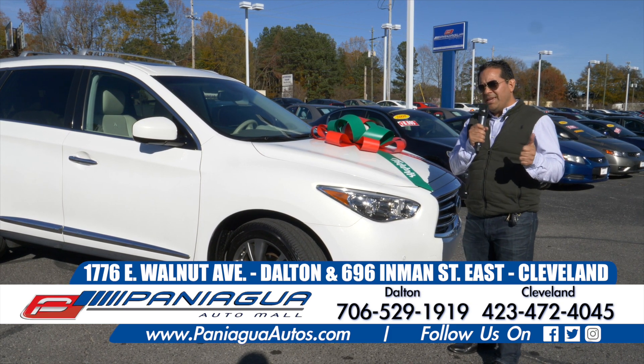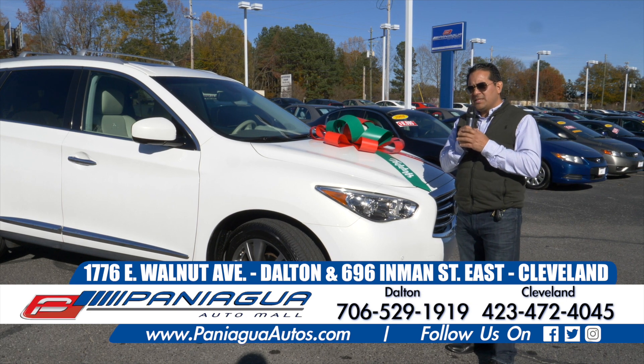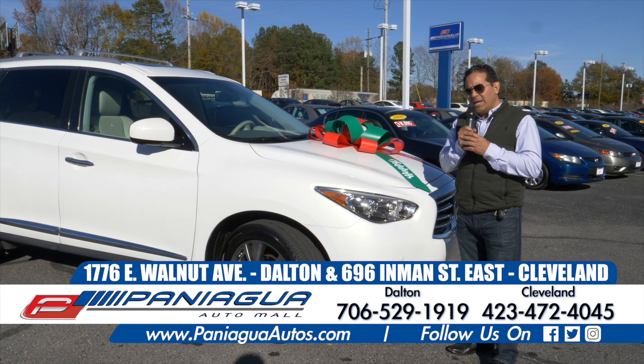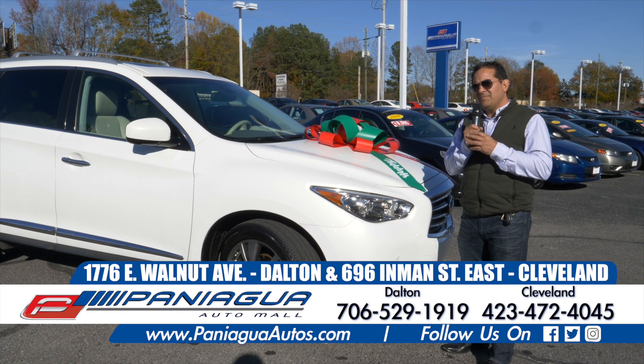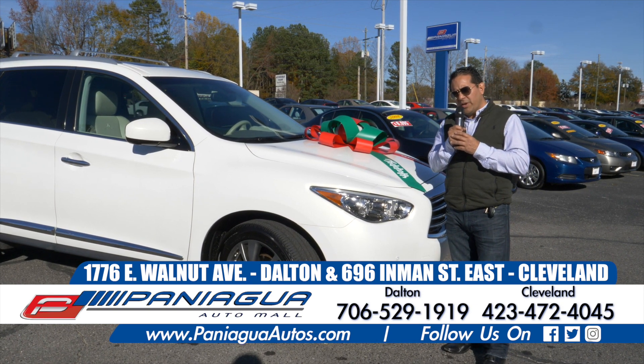Visit us online. The website is www.paniaguaautos.com or call us at 706-529-1919. Thank you and have a great holiday. Peace.